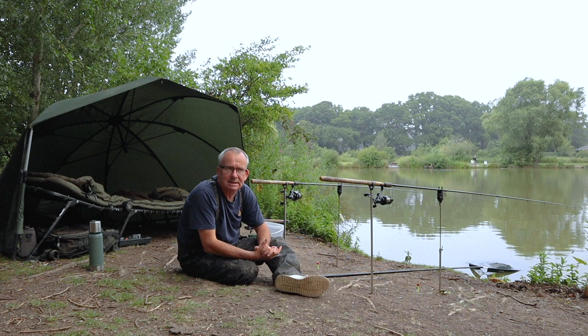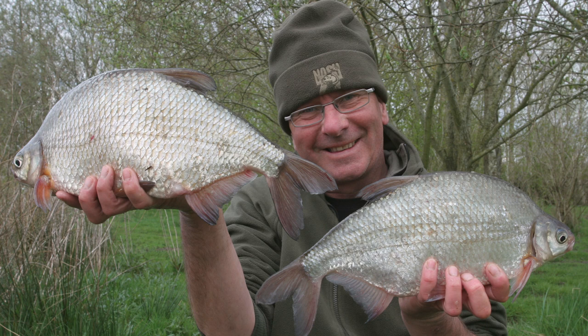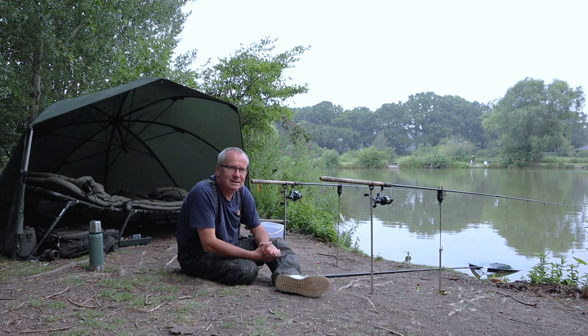Welcome to Mill Farm Fishery down in West Sussex — it's one of my favourite venues. You probably know it better for the British record Silver Bream that weighed three pound four ounces, back in 2012. Still doing a few big ones but not to that pedigree anymore, but they are coming on. I'm here for another reason because these three lakes are full of eels and I've been very kindly given permission to fish tonight on a one-off for eels.